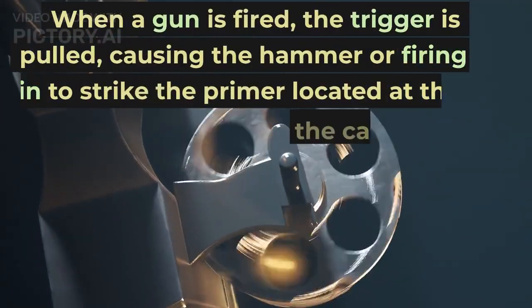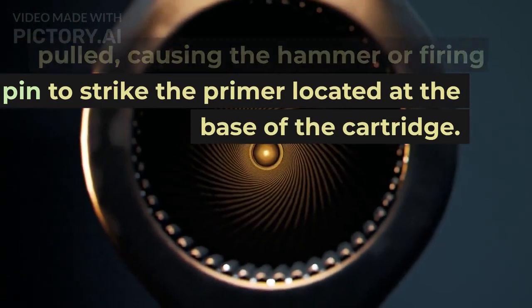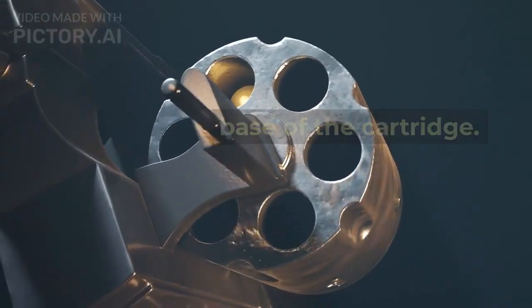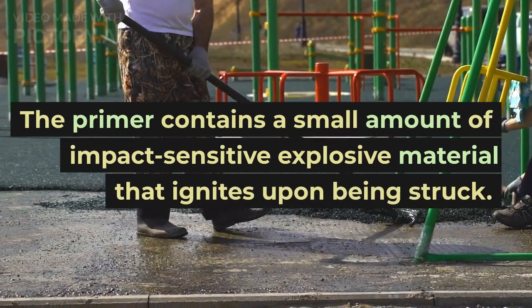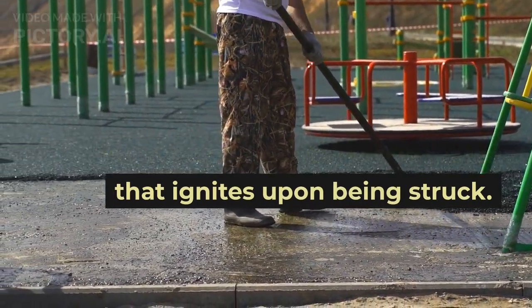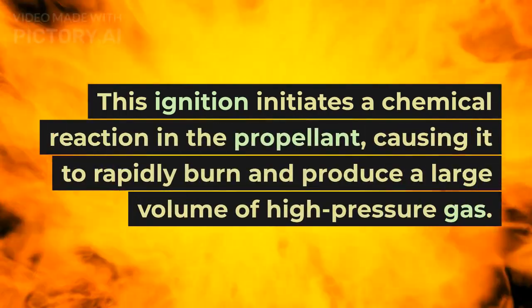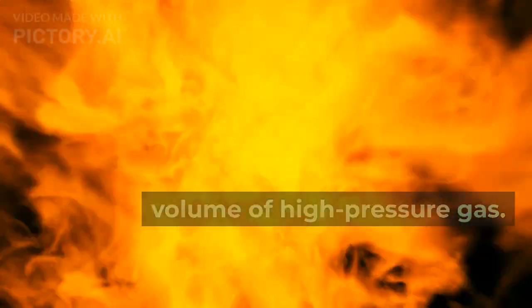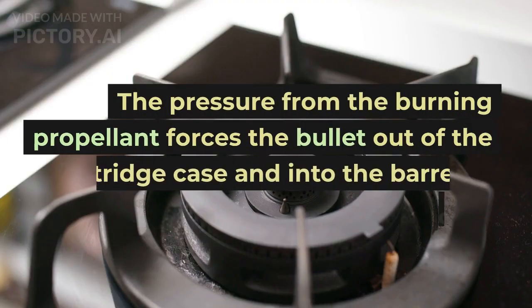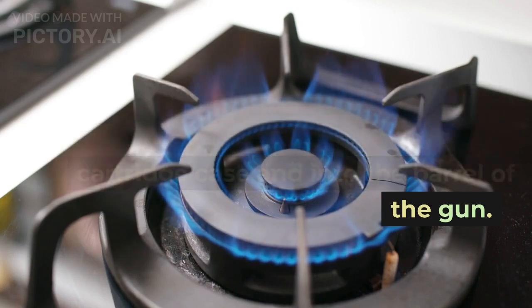When a gun is fired, the trigger is pulled, causing the hammer or firing pin to strike the primer located at the base of the cartridge. The primer contains a small amount of impact-sensitive explosive material that ignites upon being struck. This ignition initiates a chemical reaction in the propellant, causing it to rapidly burn and produce a large volume of high-pressure gas. The pressure from the burning propellant forces the bullet out of the cartridge case and into the barrel of the gun.